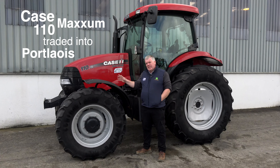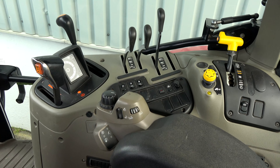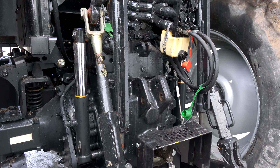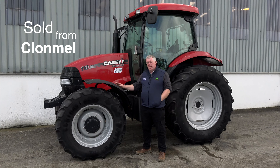Here we have a Case Maxim 110 recently traded into our Port Laoise depot. It was then sent down to our second-hand refurb centre in Thurles, later spotted in our online advertising, and sold from our Tullamore depot.